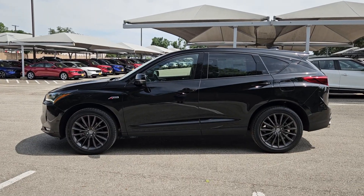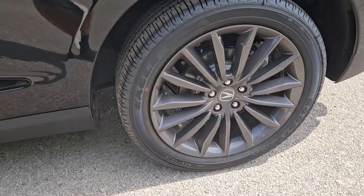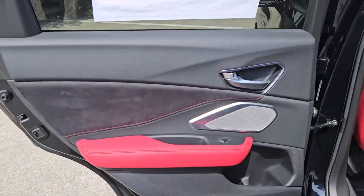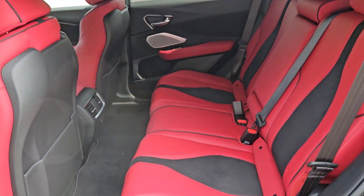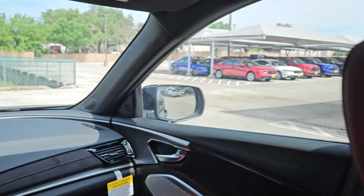Panoramic roof, lane departure warning, moonroof, navigation system, all-wheel drive, keyless entry. See for yourself how luxurious high performance can be — drive the RDX today.